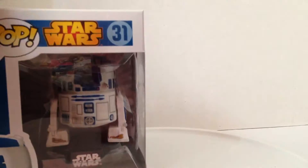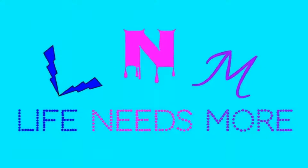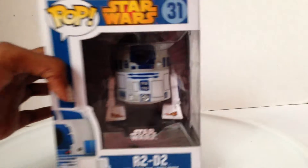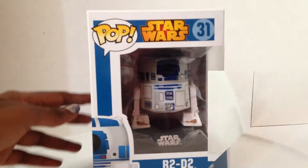That was not even the real theme song, but we have R2-D2 here to review. Hey, s'mores. It's Boone Rose here. And today, life needs more Funko Pop. So we're here with the Funko Pop Star Wars R2-D2.